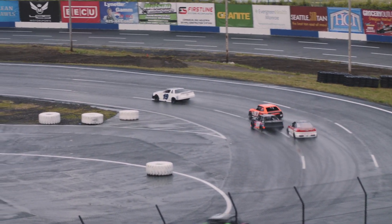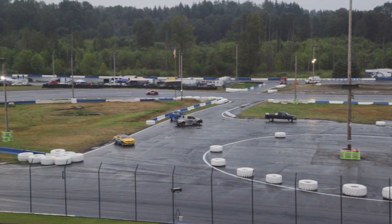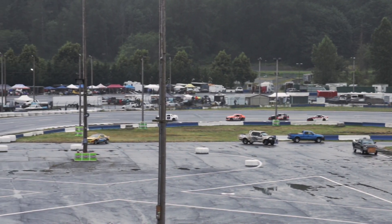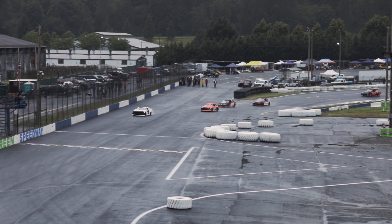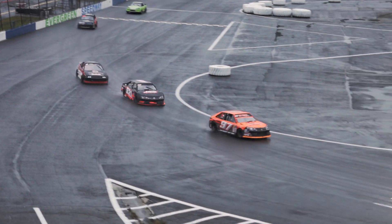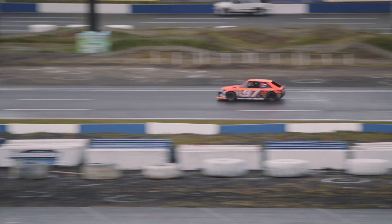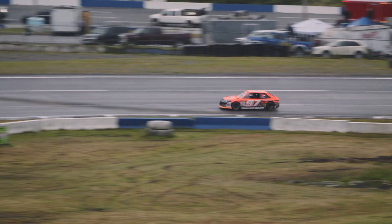Working lap number 8 out of 30 for our final main event here on CW11. So happy you guys could join us tonight, and we look forward to bringing you as much of the season as we can here on CW11 from Evergreen Speedway. Dylan Biewald has just checked out on this thing — these boys better get on their horse back here because Dylan Biewald is in another zip code almost. Look at how far ahead he is. Biewald has just figured this one out from the get-go.